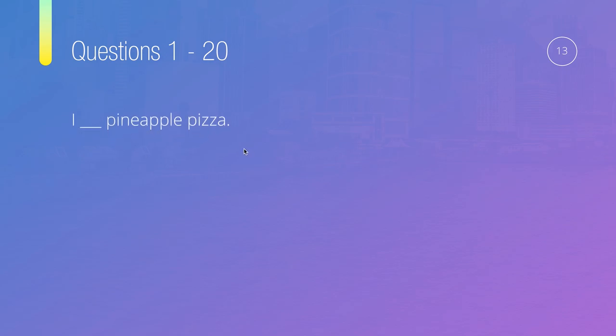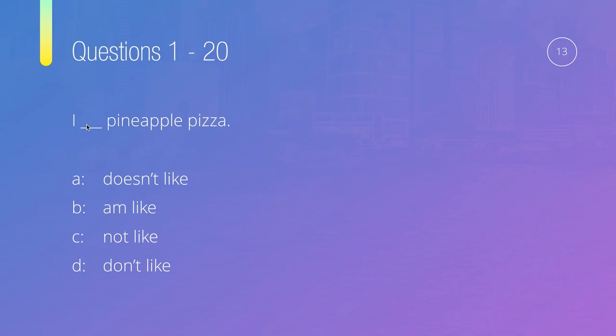Question number thirteen: I, something, pineapple pizza. Options are: doesn't like, am like, not like, or don't like. The main verb is clearly 'like.' We don't use 'be' with this form — 'am like' is wrong. 'Doesn't' is only for he, she, or it. 'Not like' doesn't work — you need 'to be' to use 'not' this way. So the answer is D — I don't like pineapple pizza.